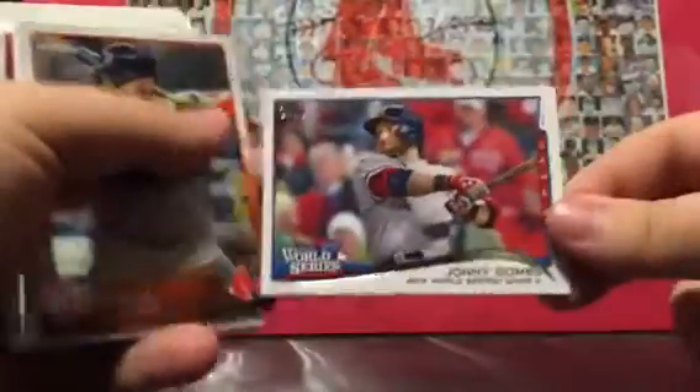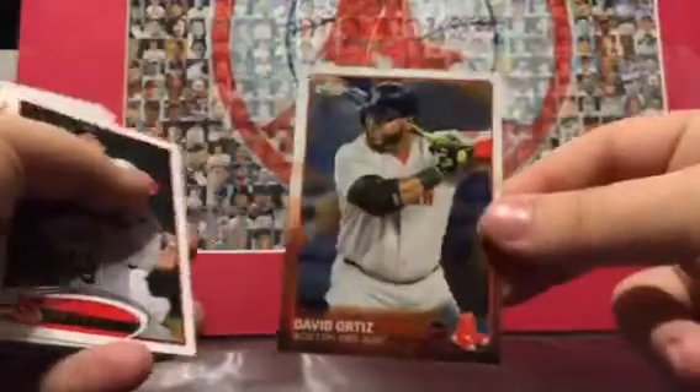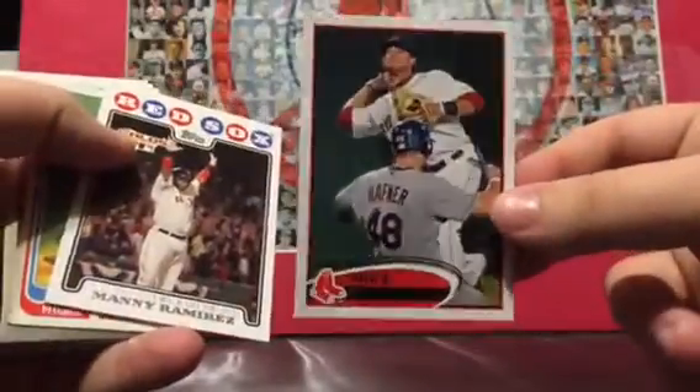Matt Barnes rookie, David Ortiz — love me some David Ortiz. Pedro, can't go wrong with Pedro. Johnny Gomes — I believe I have this card but it's cool. World Series cards are always cool. David Ortiz Topps Chrome, Michael Villas — he was pretty good his first year with the Red Sox. Manny, Manny being Manny, can't go wrong.